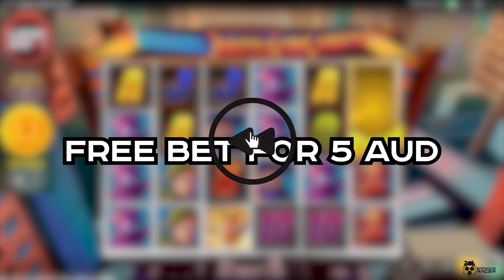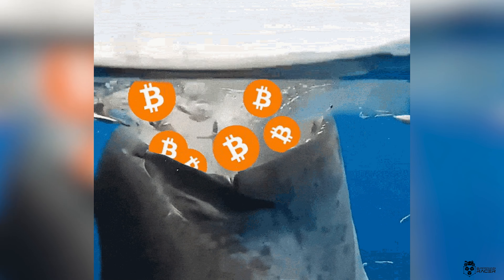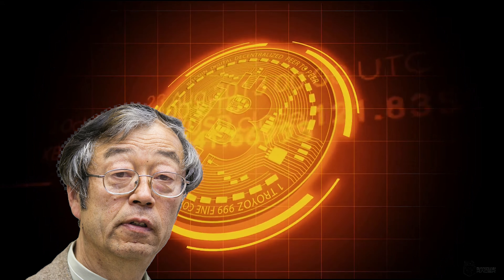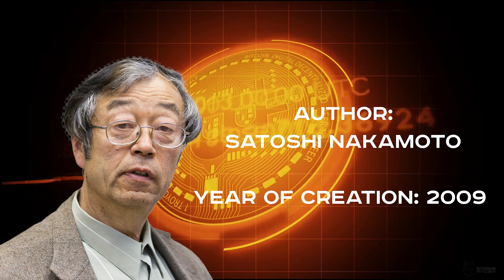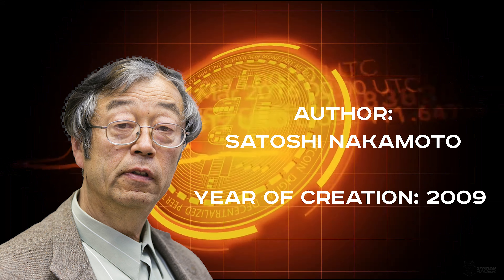Now guys, let's get back to Bitcoin and start from the very beginning. So, what's Bitcoin? It's the first and most famous cryptocurrency, created by the mysterious Satoshi Nakamoto in 2009. Bitcoin is a decentralized digital currency that exists only as records in a distributed database called a blockchain. And now let's dive into mining.